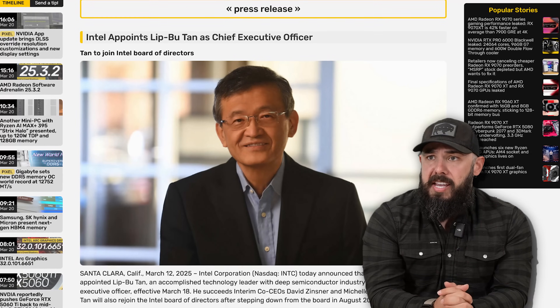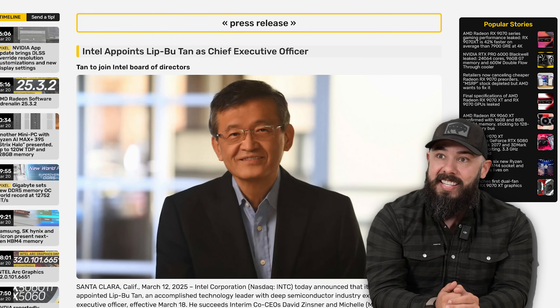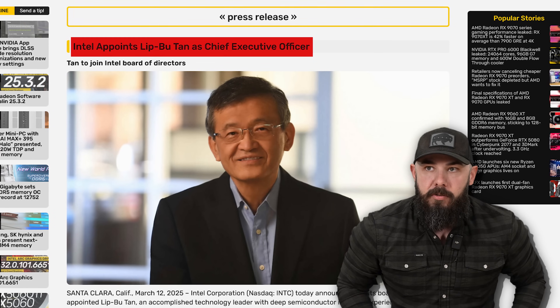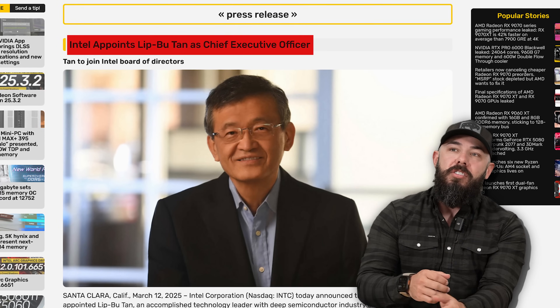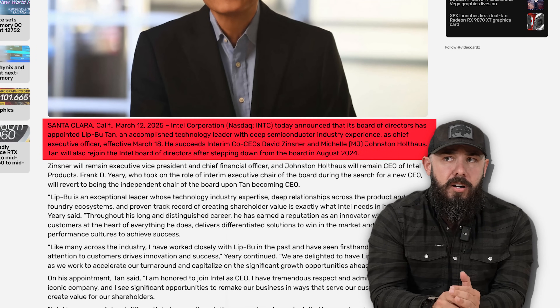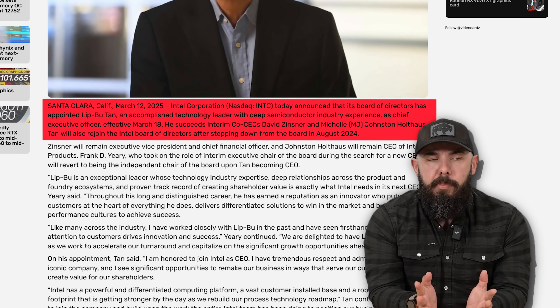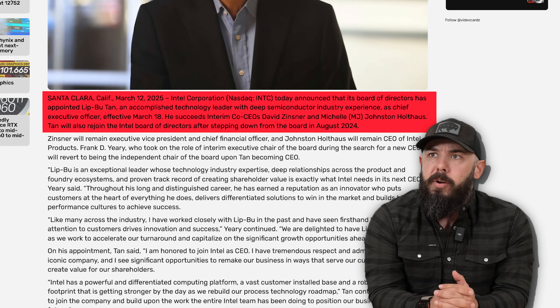Let's talk about Intel for a second. That's the face of a new CEO. If you look at his eyes, he's very welcoming. Intel just appointed Lip Bu Tan as the Chief Executive Officer — an accomplished technology leader with deep semiconductor industry experience. That's probably who you want heading up Intel for the most part.